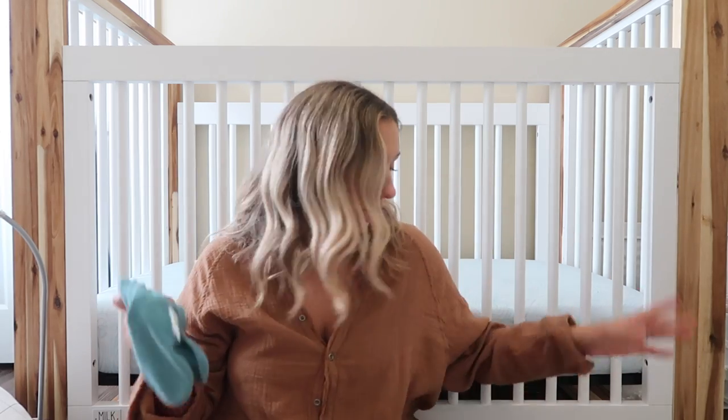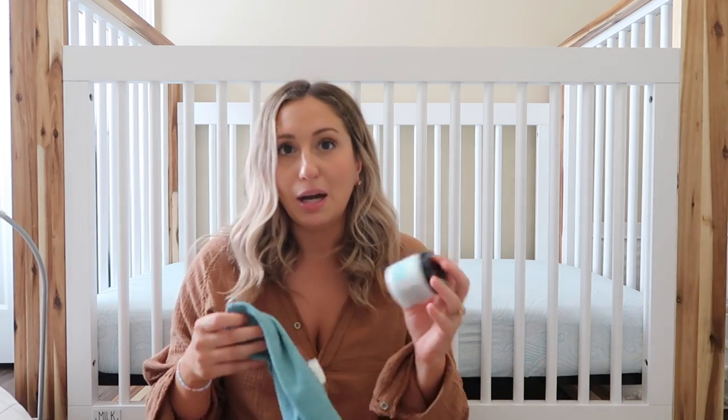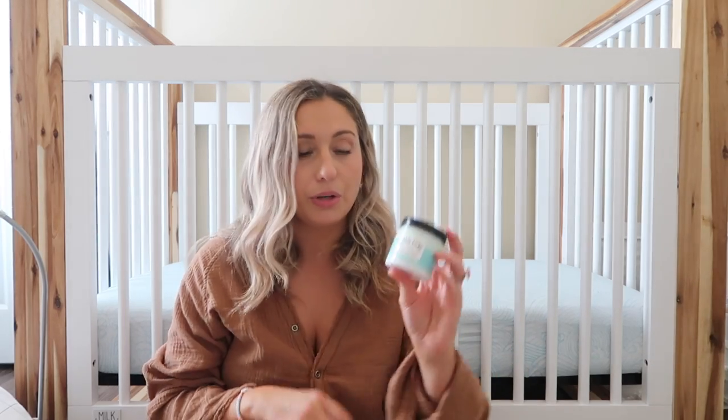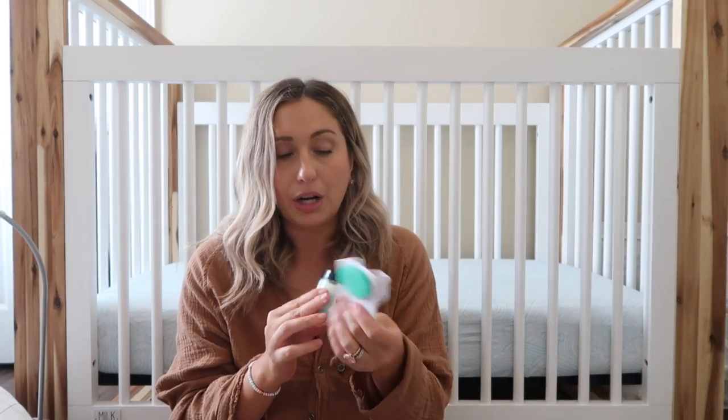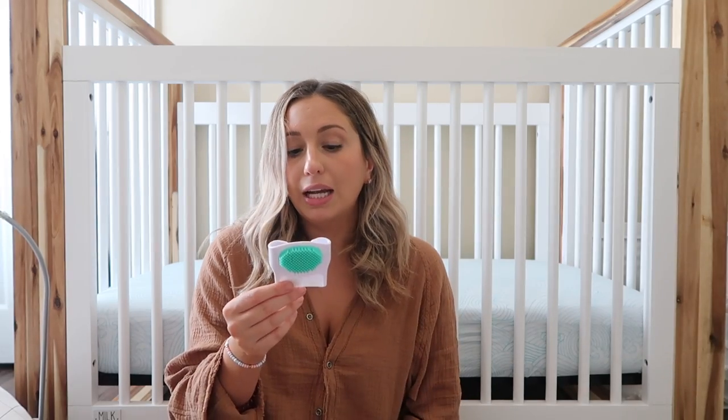You also need washcloths — I got these from Target. Going along with that, I use the Tubby Todd line. Their bath soap is in my bathroom, but I also use the Tubby Todd all-over ointment — this stuff is amazing. Luca was my first baby to get cradle cap and this took it away. I also use a little baby brush from Target. I never had to use it with the girls but since he got cradle cap I recommend keeping it on hand. The Tubby Todd lotion, body wash, and ointment are the best I've ever used.